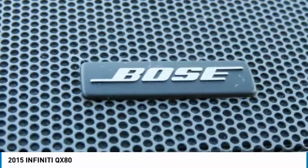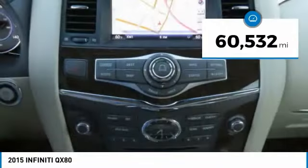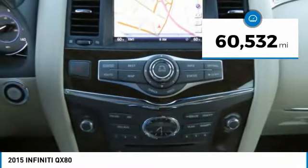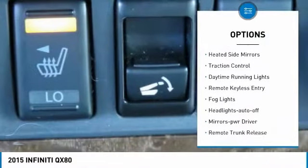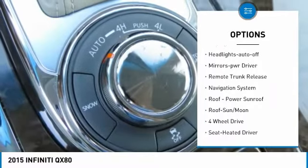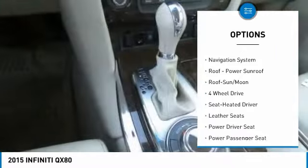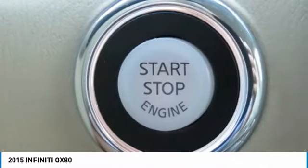The QX80 is the most fuel efficient of its kind. This vehicle has less than 65,000 miles. Here are some of this vehicle's great options: towing package, running boards, heated side mirrors, traction control, daytime running lights, remote keyless entry, fog lights, headlights auto off, mirror memory, and remote trunk release.